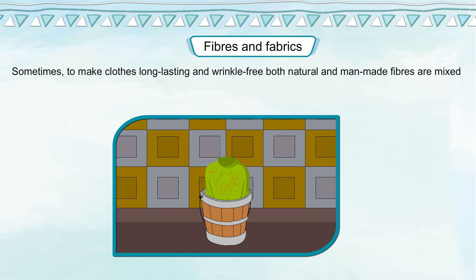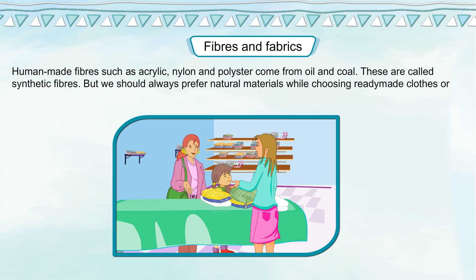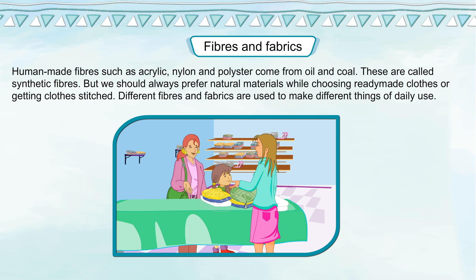Sometimes, to make clothes long-lasting and wrinkle-free, both natural and man-made fibers are mixed with one another. Human-made fibers such as acrylic, nylon and polyester come from oil and coal. But we should always prefer natural materials while choosing ready-made clothes or getting clothes stitched.